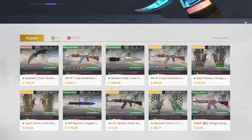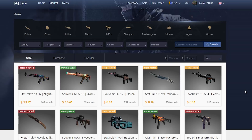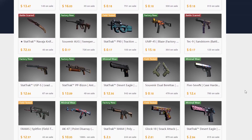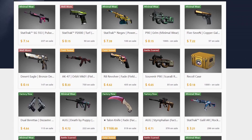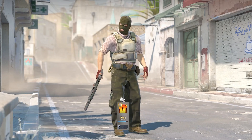Moving on to the final main big site I want to cover is Buff163 — probably a site you wanted me to mention. When it comes to selling, Buff is a huge hassle and not really worth it for the vast majority of CS2 players. If you care about getting the most value selling your skins, I'd say CSGO Empire is the best and easiest for that.